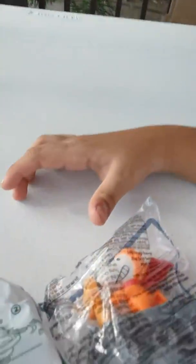Hi guys, I'm opening Happy Meals today. This is Snoopy. This is the other Snoopy from McDonald's.